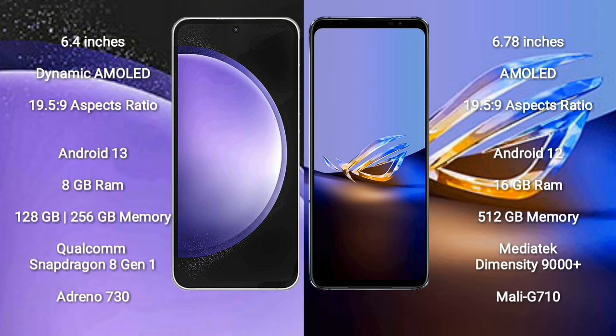Asus ROG Phone 6D Ultimate runs on the Android 12 operating system. Samsung Galaxy S23 FE comes with 8GB RAM and 128GB to 256GB internal storage, Qualcomm Snapdragon 8 Gen 1 processor and GPU Adreno 730. Asus ROG Phone 6D Ultimate comes with 16GB RAM and 512GB internal storage.